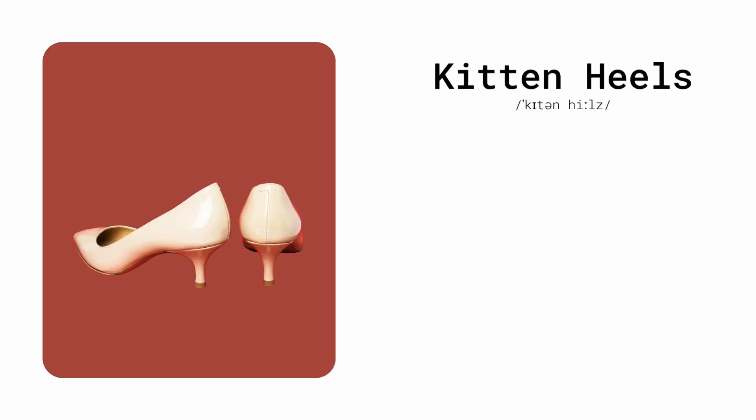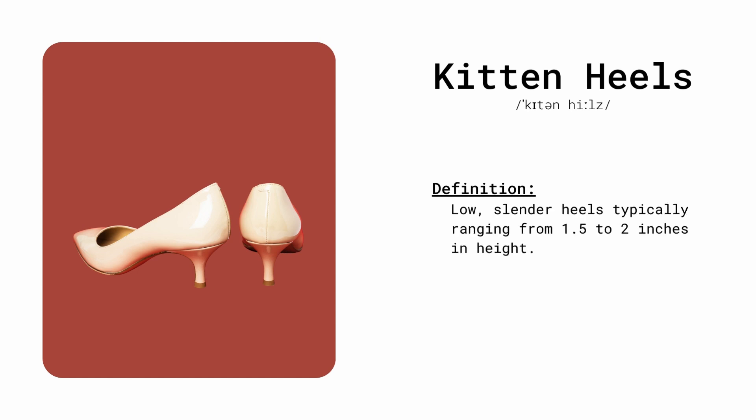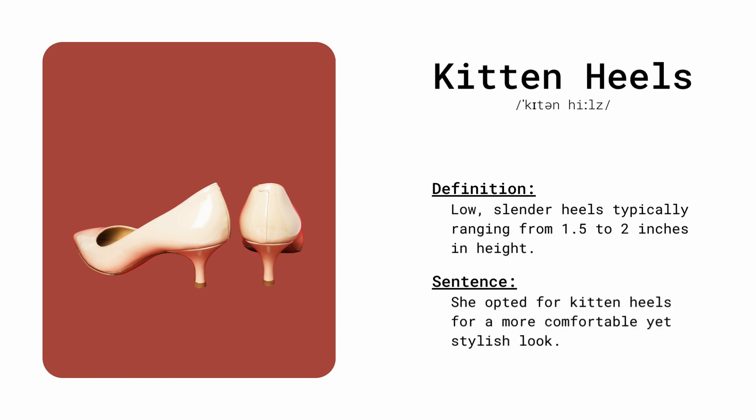Kitten heels. Low, slender heels typically ranging from 1.5 to 2 inches in height. She opted for kitten heels for a more comfortable, yet stylish look.